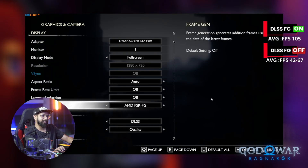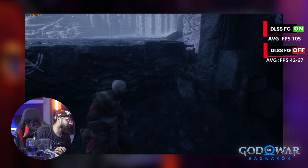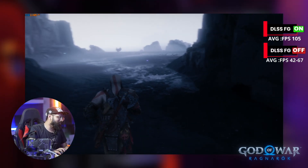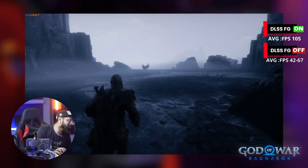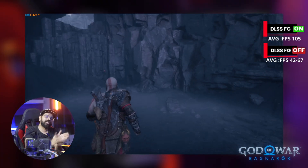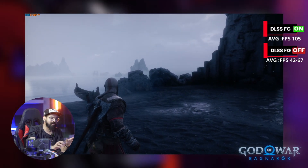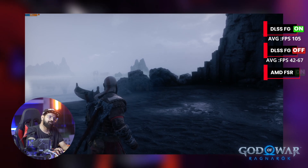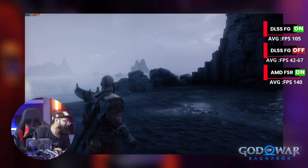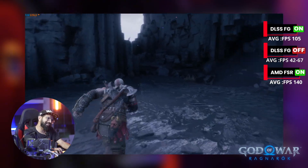The game runs very smooth at 114 FPS, sometimes 109 FPS. Now, looking at FSR — that's AMD's frame generation technology — it works on NVIDIA cards, AMD cards, and Intel cards. It's open source. NVIDIA DLSS, on the other hand, is closed source and only works on NVIDIA cards. With FSR frame generation, we're seeing around 140 FPS.